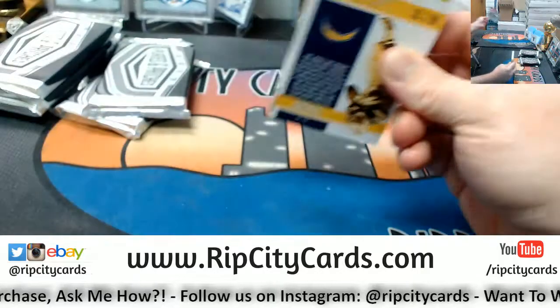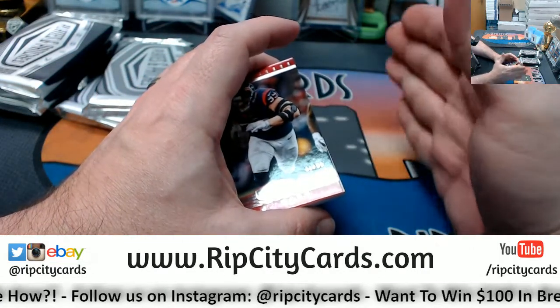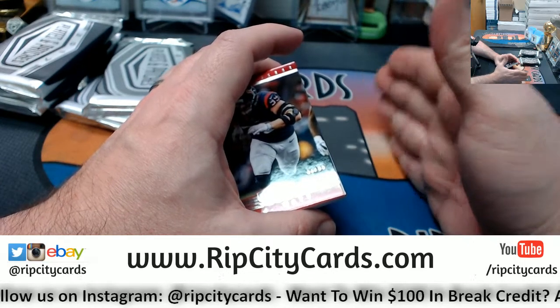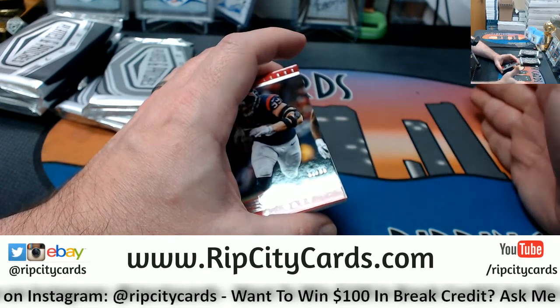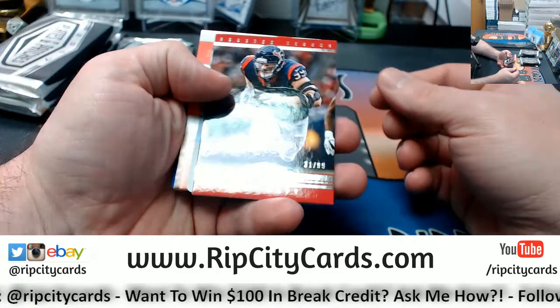It'll probably be here like Monday. I hate to list anything that's not like a full-blown pre-sale — where we know something doesn't release until like a specific day — before I list it.